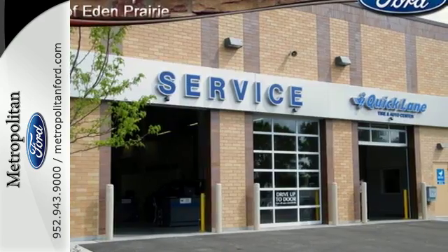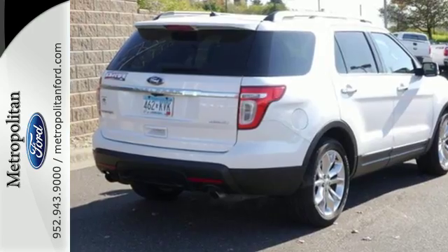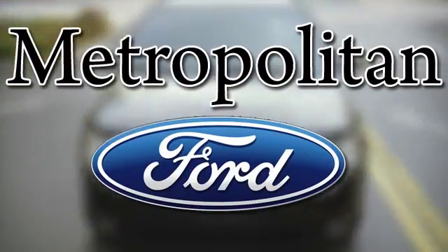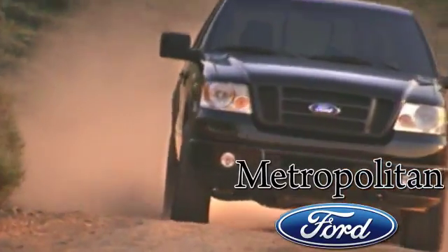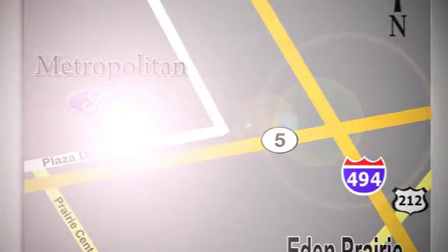Love what you drive and let others be impressed when hitching a ride. Come in today. Whether you're buying today or just shopping at Metropolitan Ford, you can expect to experience something truly unique. Call or stop in today. We're conveniently located near 494 and Highway 5 in Eaton Prairie.